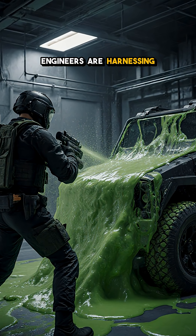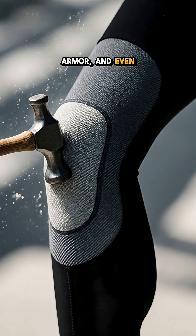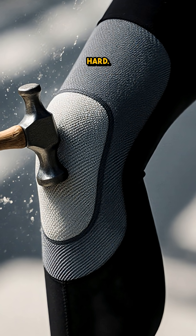Engineers are harnessing this property for protective gear, vehicle armor, and even sports equipment that stay flexible until impact, then become rock hard.